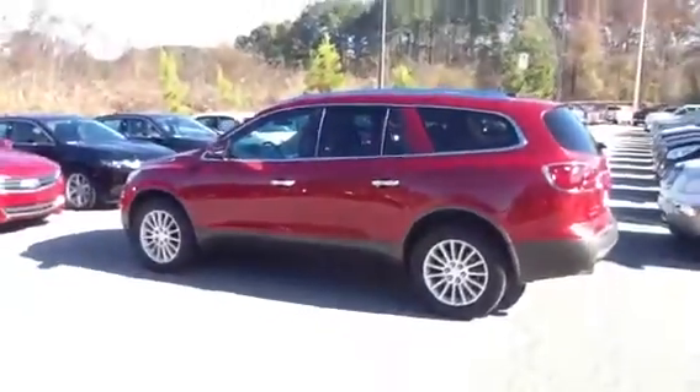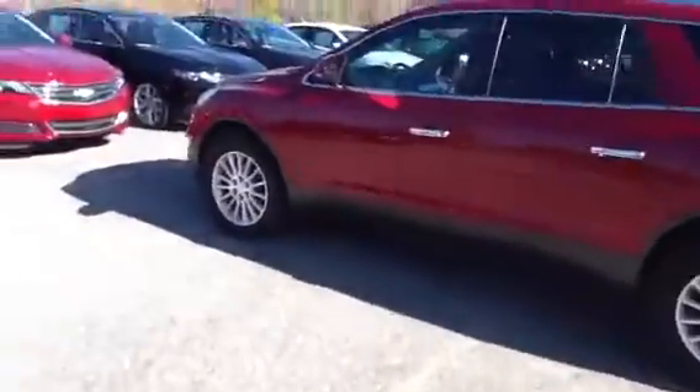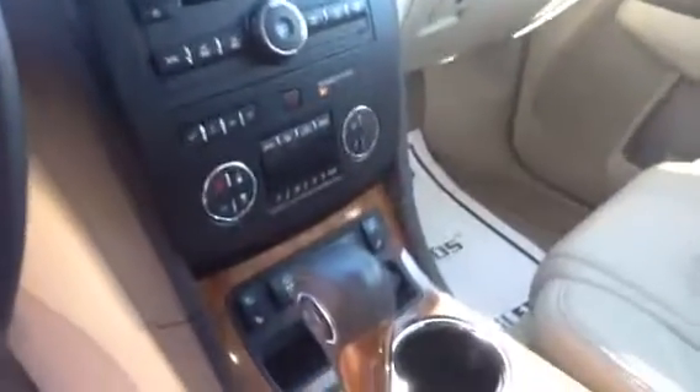The back seats fold down flat. I also wanted to show you another option here that does have the double sunroof. It's got just over 38,000 miles and premium wheels. Now this is a 2012, so it's a year newer. It's also got beautiful leather in it — tan instead of gray. The only difference is it has the regular screen, but your backup camera will be right there in the mirror. It's still got a backup camera and heated seats, not heated and cooled.